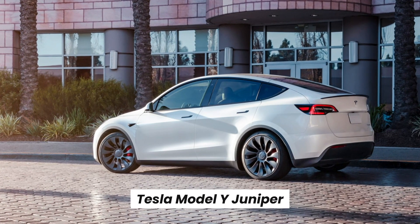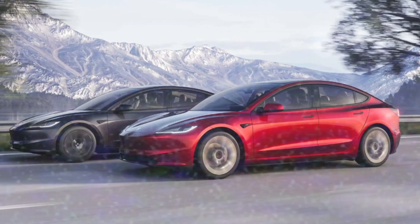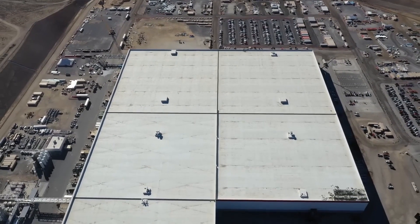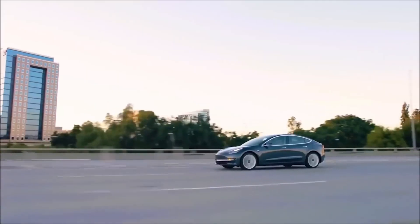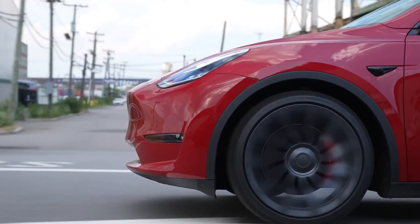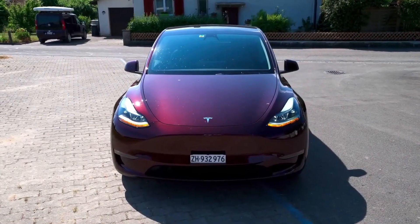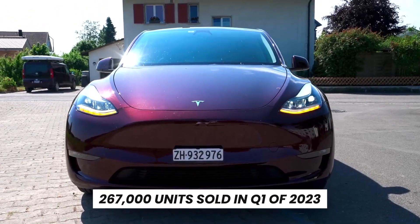The Tesla Model Y Juniper is rumoured to be a game-changing iteration based on Tesla's Highland design series. This anticipated move aligns with Tesla's strategic goal of streamlining its production processes in the coming year, targeting both operational efficiency and consumer appeal. Remarkably, the existing Model Y has already carved a name for itself as Tesla's top-selling model and holds the title of the world's best-selling car, boasting a record 267,000 units sold in Q1 of 2023 alone.